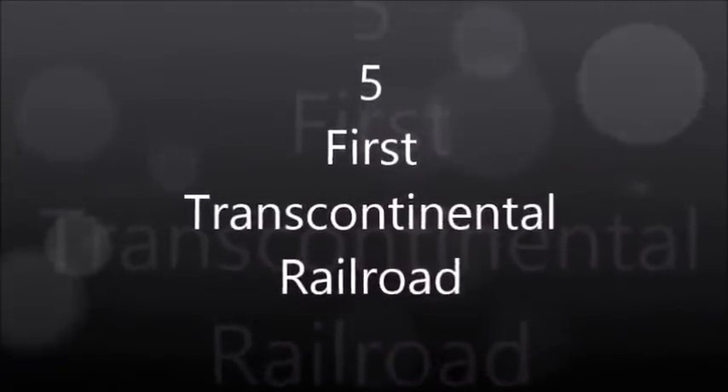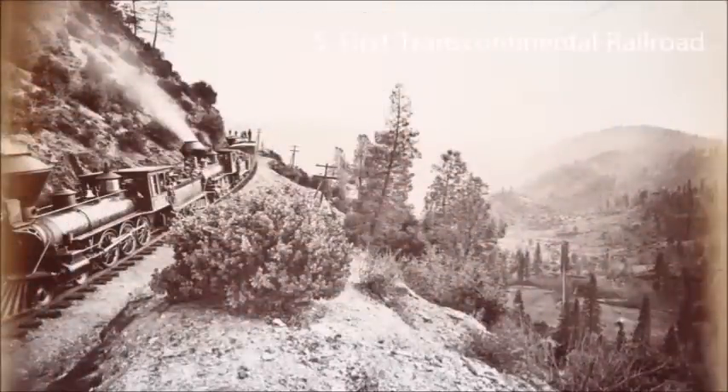First Transcontinental Railroad. The First Transcontinental Railroad was a 1,912-mile contiguous railroad line, constructed between 1863 and 1869, that connected the existing Eastern U.S. rail network at Omaha, Nebraska, or Council Bluffs, Iowa, with the Pacific Coast at the Oakland Long Wharf on San Francisco Bay. The rail line was built by three private companies over public lands provided by extensive U.S. land grants.